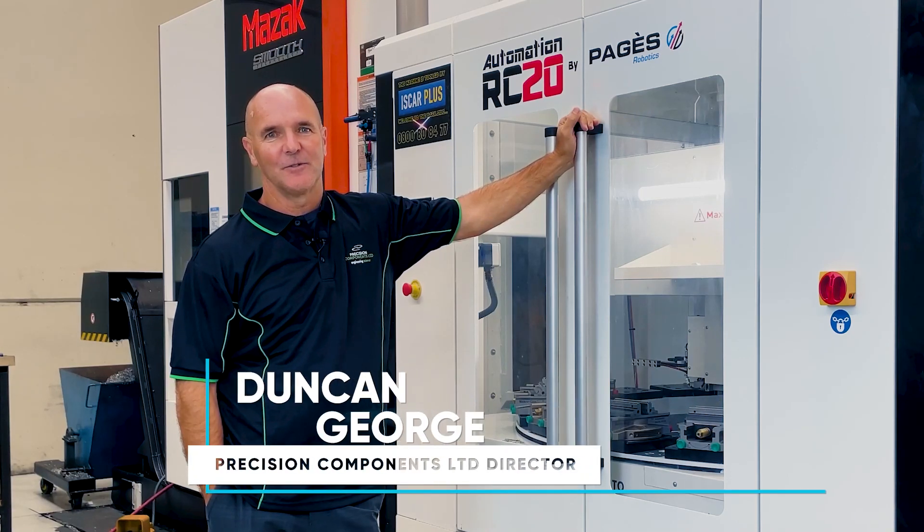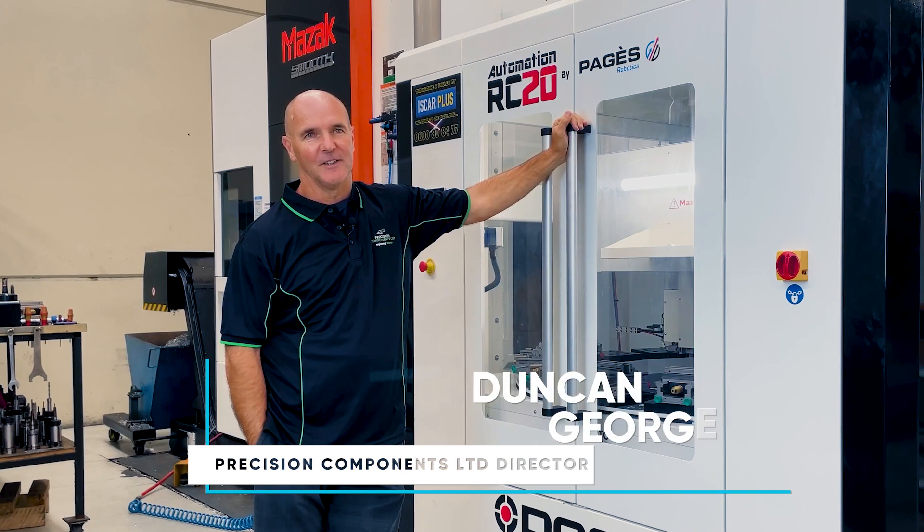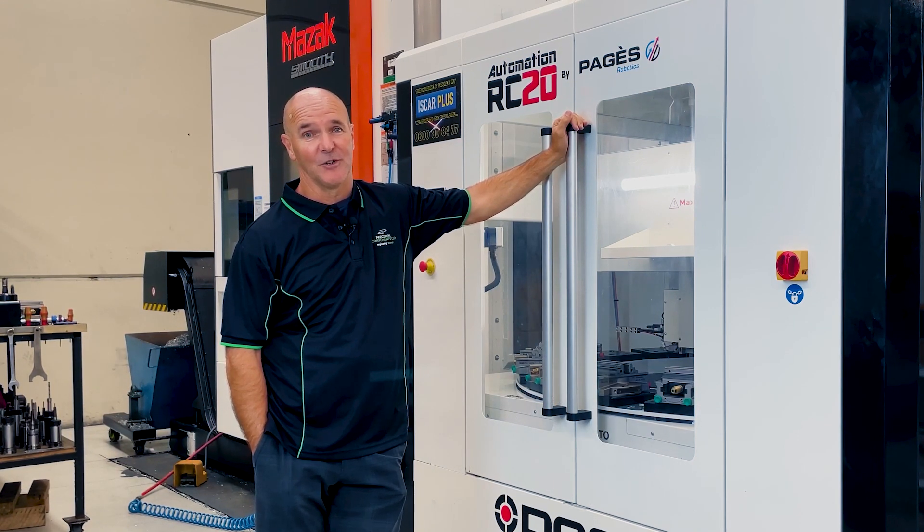We were struggling to find qualified engineers and this gave us an opportunity to run 24 hours a day production jobs that we literally couldn't do before.